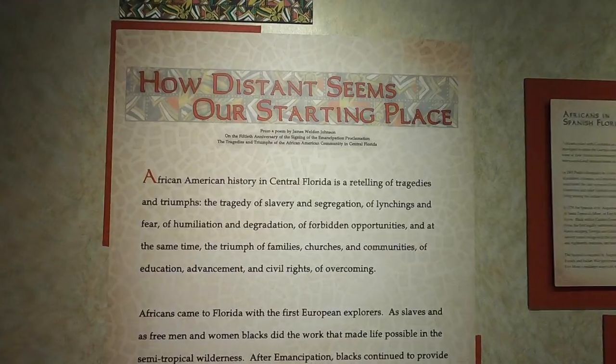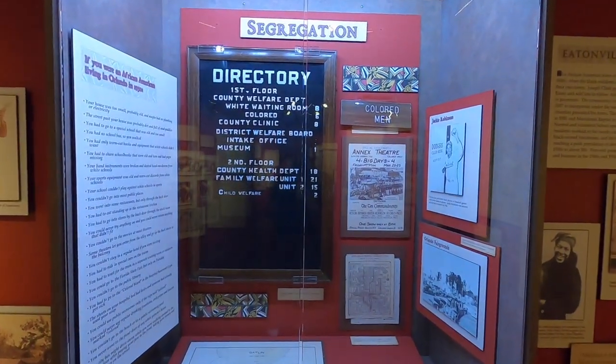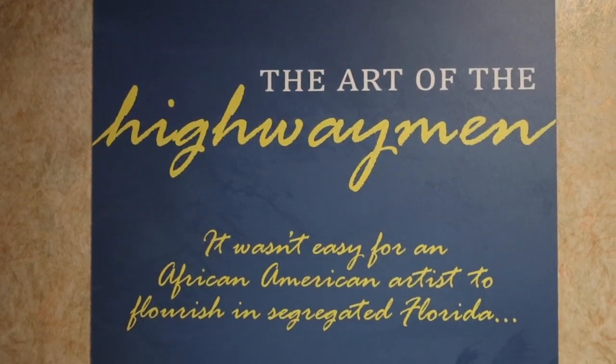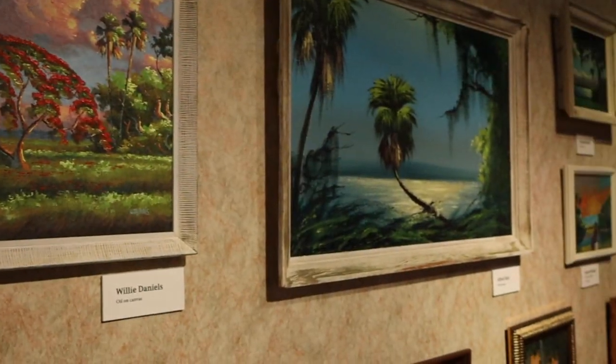As we continue on, we head into the exhibit showcasing African-American culture in the area. Behind us is a collection of paintings by the Highwaymen, a group of African-American artists that sold their paintings along the highway to anybody that would purchase them — beautiful pieces.